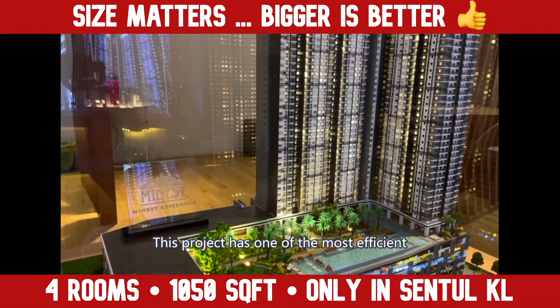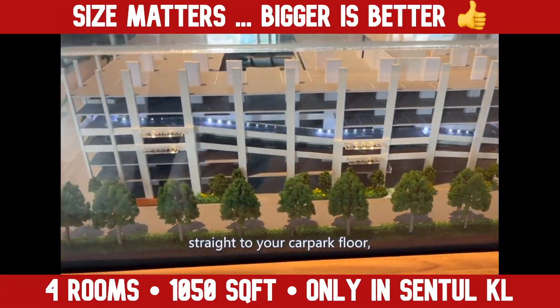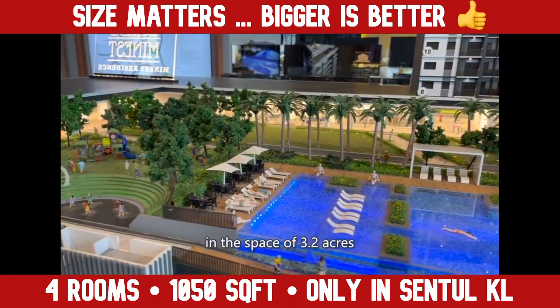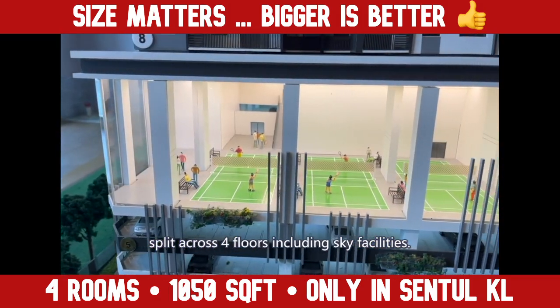This project has one of the most efficient condo car parks in KL. The speed ramp brings you straight to your car park floor, so no spins at all. You can enjoy over 40 facilities across 3.2 acres, split across 4 floors, including sky facilities.